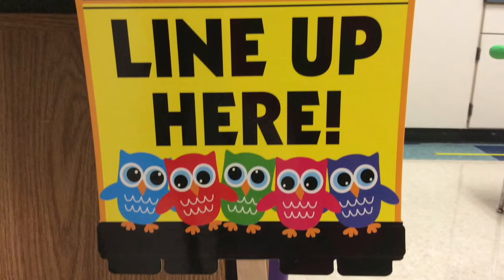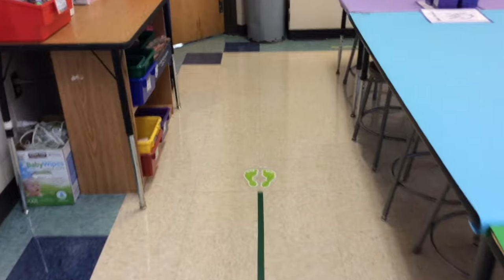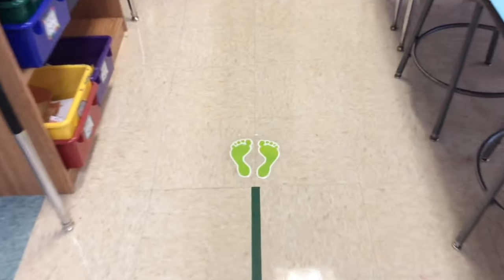When class is over, we'll line up on the green line. The line leader goes to the front of the line and stands on the green leader feet. Wait for your teacher to call you to the line. Remember to be quiet and stand straight and tall, ready for the hall.